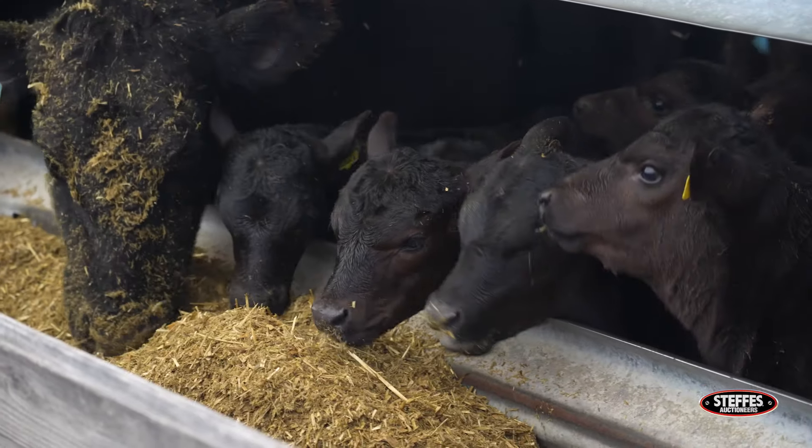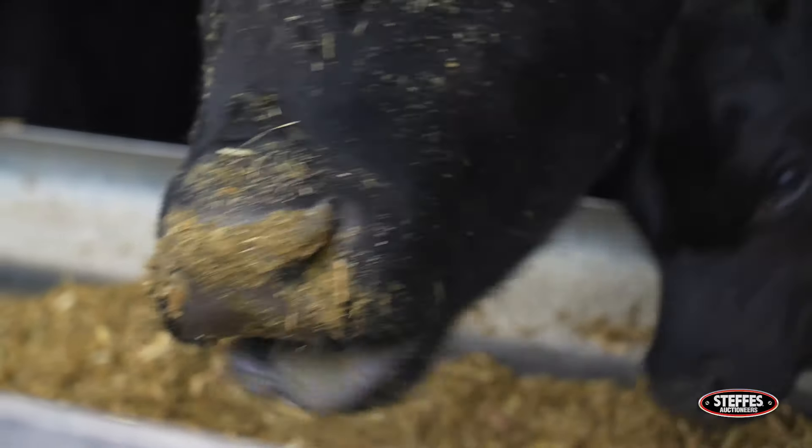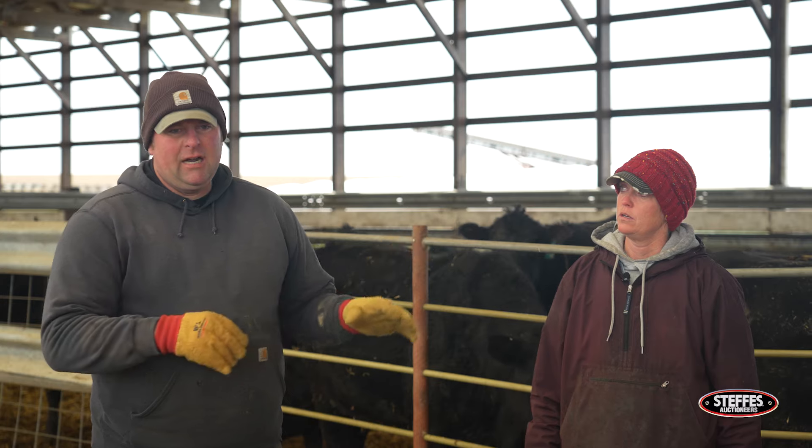We're harvesting different types of cover crop silages and feed for them to feed them over the winter time period. For me, having the livestock and the cows really connects me to the land and to the complete system on the farm.